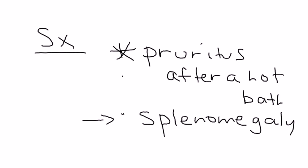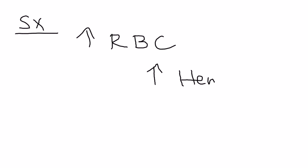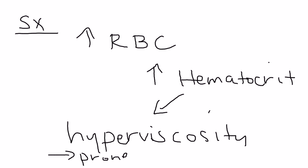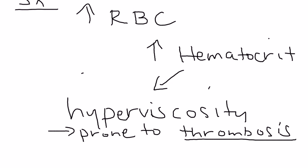Why is polycythemia vera important? When you have an increased red blood cell mass, that means you have an increased hematocrit. Hematocrit is the percentage of blood that's red blood cells, and this can lead to something known as hyperviscosity. Hyperviscosity essentially makes the patient prone to blood clots or thrombosis — that's really the reason why PV can become a problem.